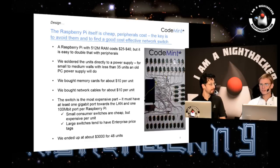So you need to find a balance — as many Raspberry Pis as possible before you get to the enterprise switch level. The largest consumer switch you can buy has 48 ports, so the magic number is 48 Raspberry Pis. Both our wall and the Hazelcast supercomputer with Raspberry Pis use the same model of switch. We ended up at about $3,000 for 48 units.